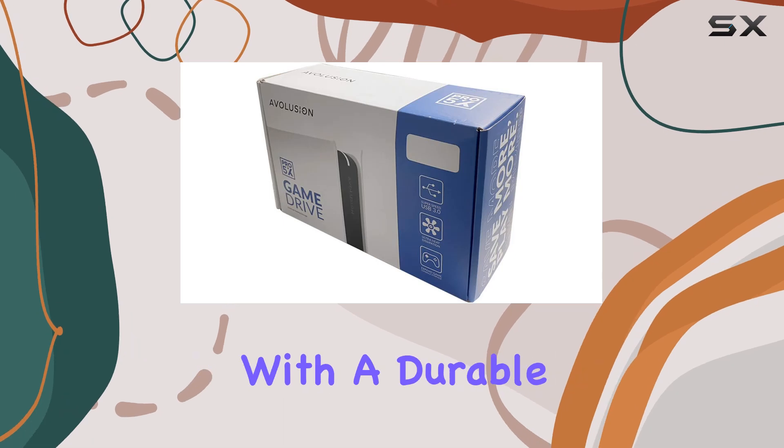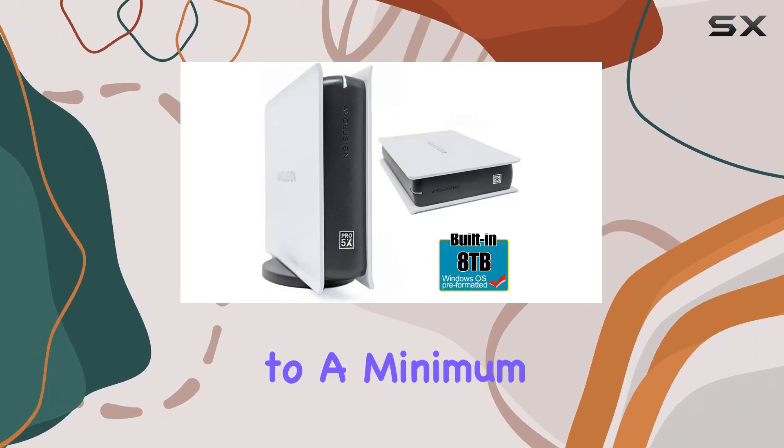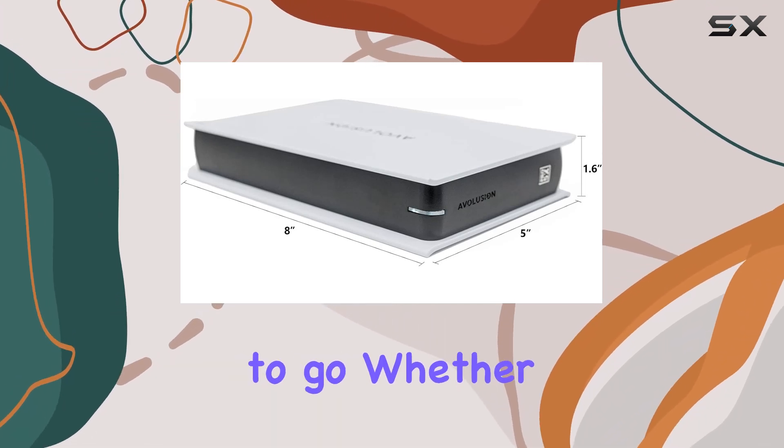The build quality is impressive, with a durable chassis and a silent fanless design, ensuring reliable performance while keeping noise levels to a minimum. Setting it up is a breeze — simply connect the included USB 3.0 cable, plug in the power adapter, and you're good to go.